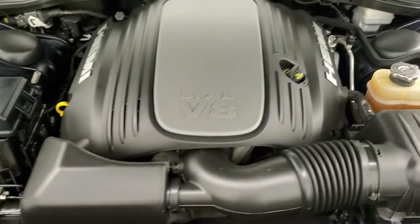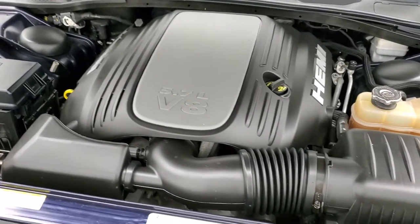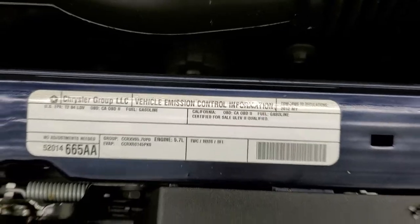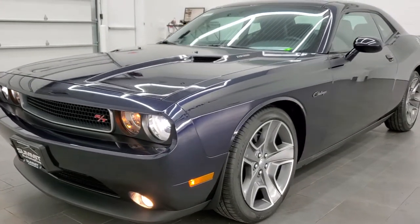Once again, this car has been fully safetied and inspected by our service staff. Has a fresh oil and filter change. All the fluids have been checked and topped off. This car is 100% ready to go. Check out those HID headlamps there, and we'll do one more final walk around on the car.